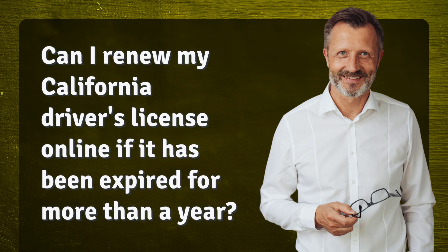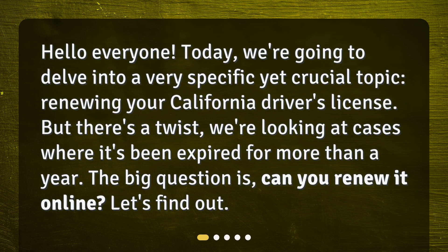Can I renew my California driver's license online if it has been expired for more than a year? Hello everyone. Today, we're going to delve into a very specific yet crucial topic: renewing your California driver's license. But there's a twist — we're looking at cases where it's been expired for more than a year. The big question is, can you renew it online? Let's find out.